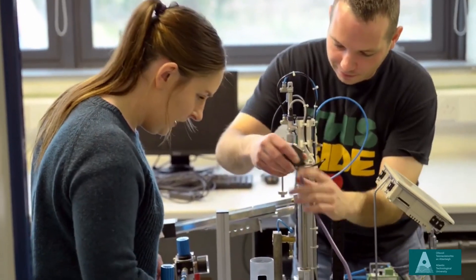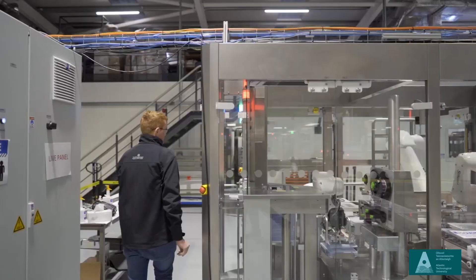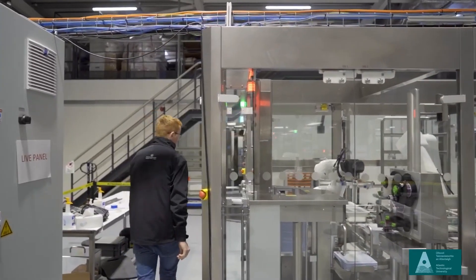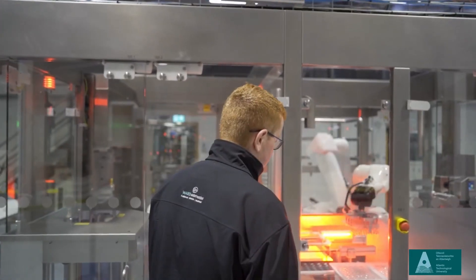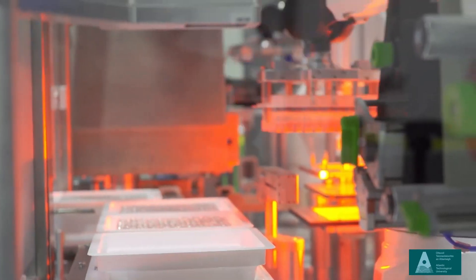Once a student finishes their third year in mechatronic engineering, they'll have the opportunity to go on and either do a one-year 60-credit add-on at level eight, or a two-year add-on with a nine-month work placement built in, in the area of robotics and automation. The two-year add-on will be accredited with Engineers Ireland in the next couple of years.